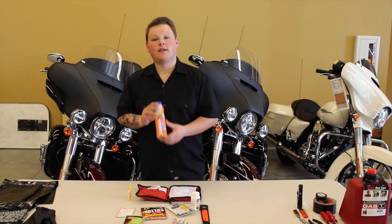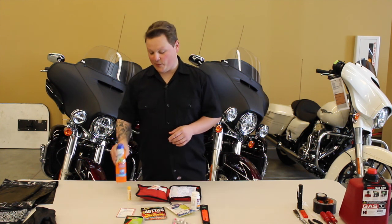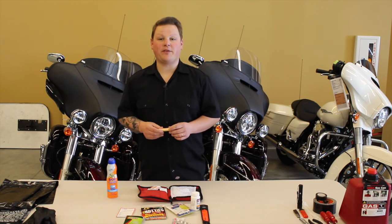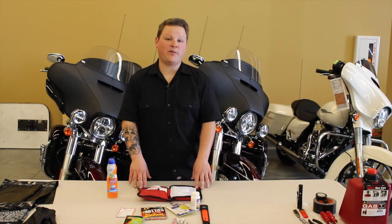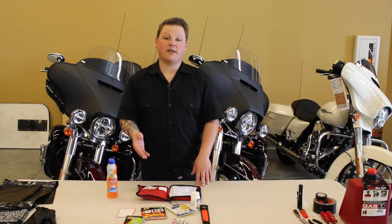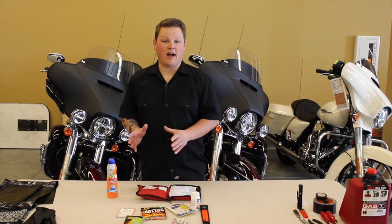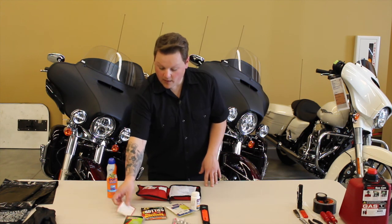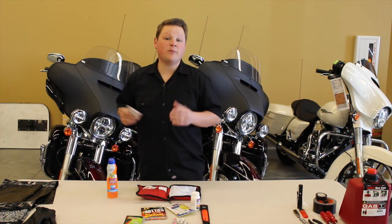The first item is sunscreen — it's a nice spray applicator and it helps you not get burnt when you're riding. The second is chapstick; your lips are going to get burnt out there and crack, so having a good chapstick is great. The basics also found in my first aid kit include band-aids, burn ointments, antiseptic creams, alcohol pads, and gauze. Those are the things that are going to help buy you time to wait for an emergency responder or simply just get down the road. My kit comes with a first aid instruction pamphlet that talks about what to do in emergency situations.